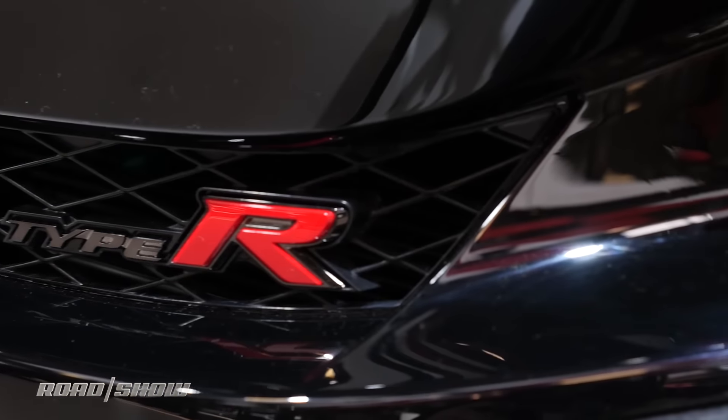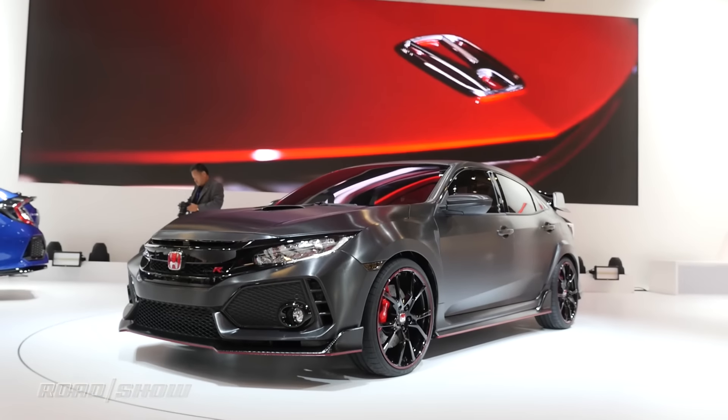The long-awaited Honda Civic Type R is finally making it to our shores — we just don't know exactly when. We can expect a high-revving engine making just north of 300 horsepower, all mated to an awesome six-speed manual transmission.